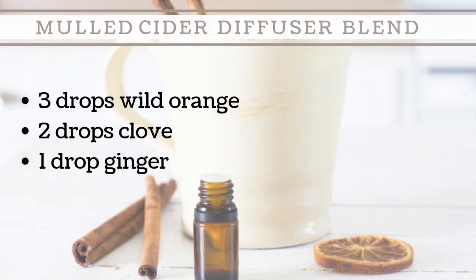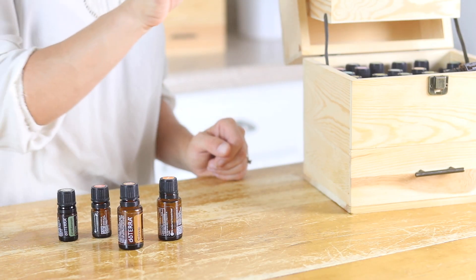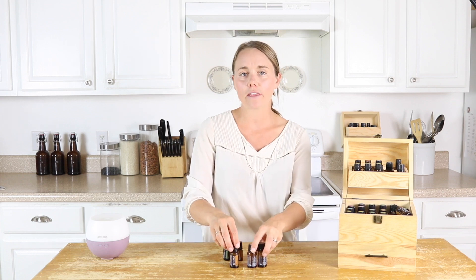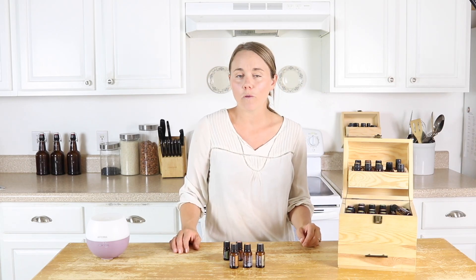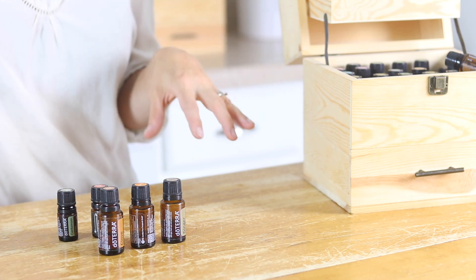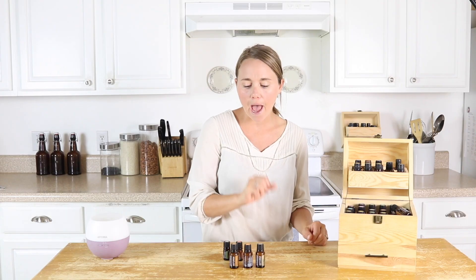The next one is a mulled apple cider, and this is going to be kind of that spicy scent. We're using the clove and wild orange again, and then I'm going to pull out my ginger essential oil. These three together smell so good, and again, awesome for fall. This ginger, wild orange, and clove are going to be really good for the immune system. And with the added ginger, this one is going to be especially good if you have any type of upset stomachs in the house — it's going to help with that.